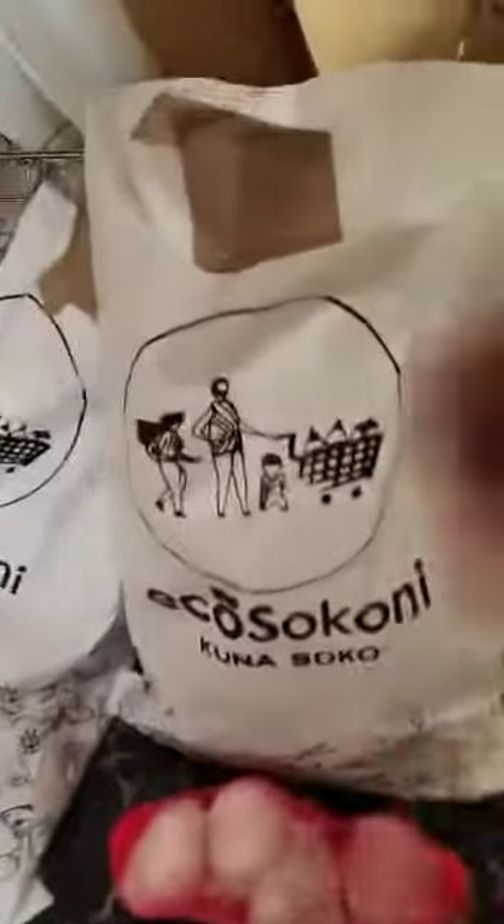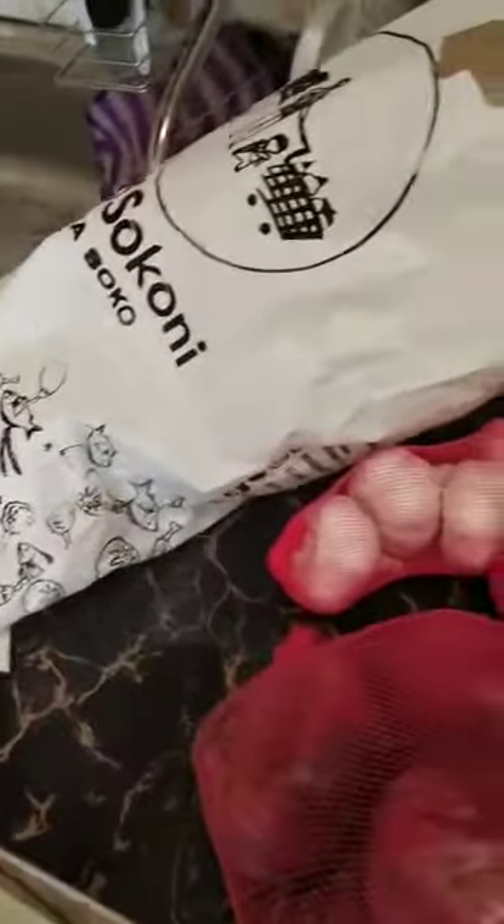I've opened my packages and this is basically what I ordered. You can see: onions, white onions, garlic, big onions, okra, and apples. It's exactly what I ordered. I guess these packaging materials can even be reused for other purposes.